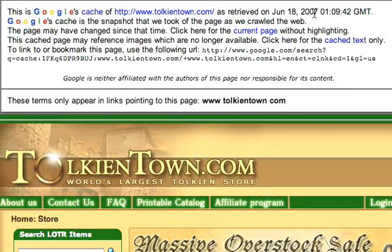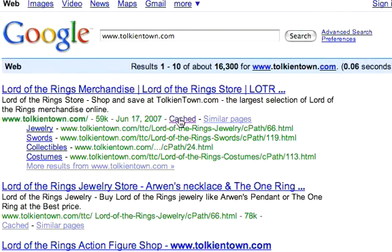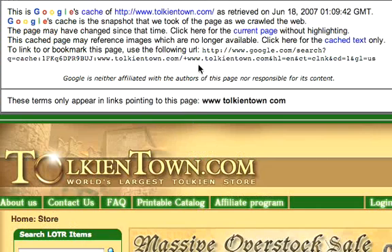It says this is Google's cache of tolkientown.com, retrieved on June 18th at this time. Google's cache is the snapshot that we took of the page as we crawled the web — the page may have changed since that time. Click here for the current page. So if I click here, I'll go directly to Tolkien Town's server, just as I would have by clicking the main link. This gives me that idea of what Google is actually seeing of Tolkien Town.